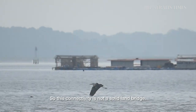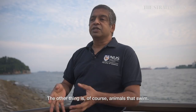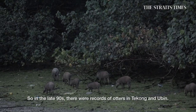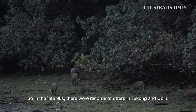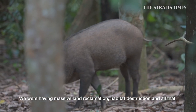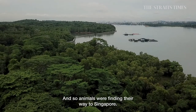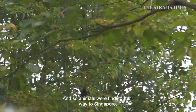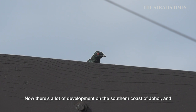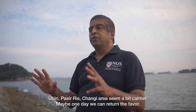This connectivity is not a solid land bridge — it's birds able to fly between forest patches, and animals that can swim. Pigs swam, otters swam. In the late 90s there were records of otters in Tekong and Ubin. We were having massive land reclamation and a lot of habitat destruction. We were lucky because southern Johor was still a source, and animals finding their way would find Singapore. Now there's a lot of development on the southern coast of Johor, and the Ubin–Pasir Ris–Changi area seems calmer. Maybe one day we can return the favour.